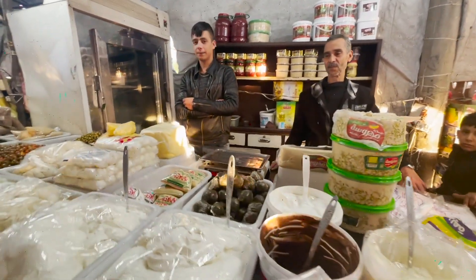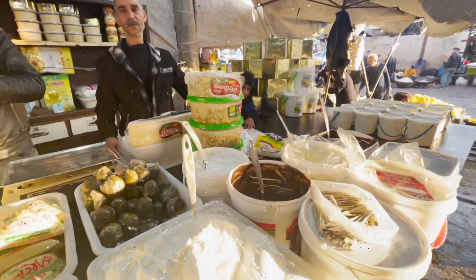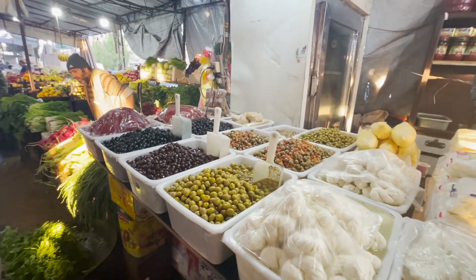There are lots of different types of yogurt and mint products, lots of different types of cheeses. Almost looks like chocolate — is that like Nutella? And loads of different types of olives.